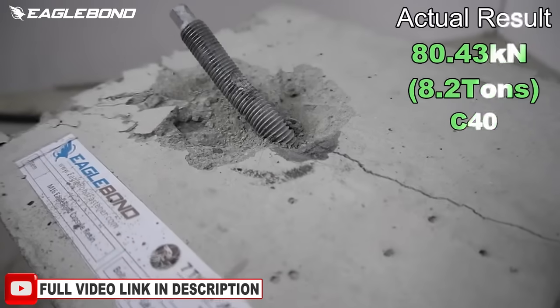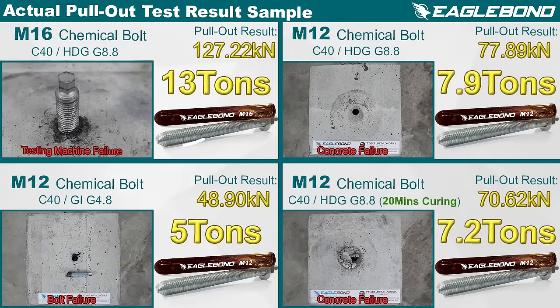Here is a sample of an actual pull-out test for an M16 chemical bolt. We achieved 13 tons in the pull-out test. Full video link in the description.